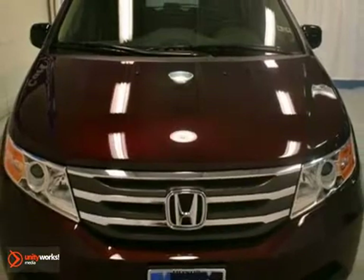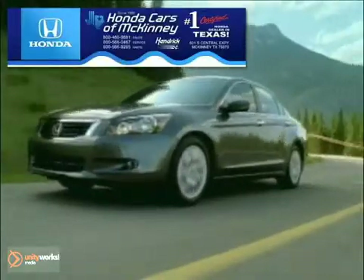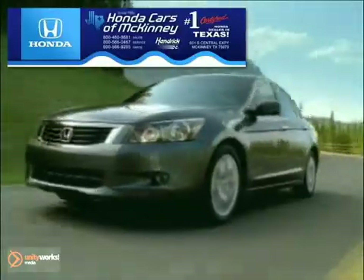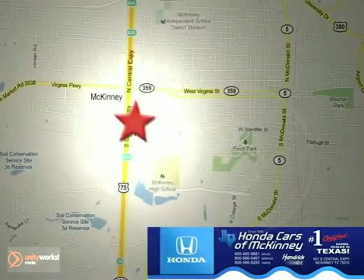So come in and take a closer look for yourself. Honda Carson McKinney is the source for all your automotive needs. Stop in today. We're conveniently located on Highway 75 northbound at exit 40A in McKinney.